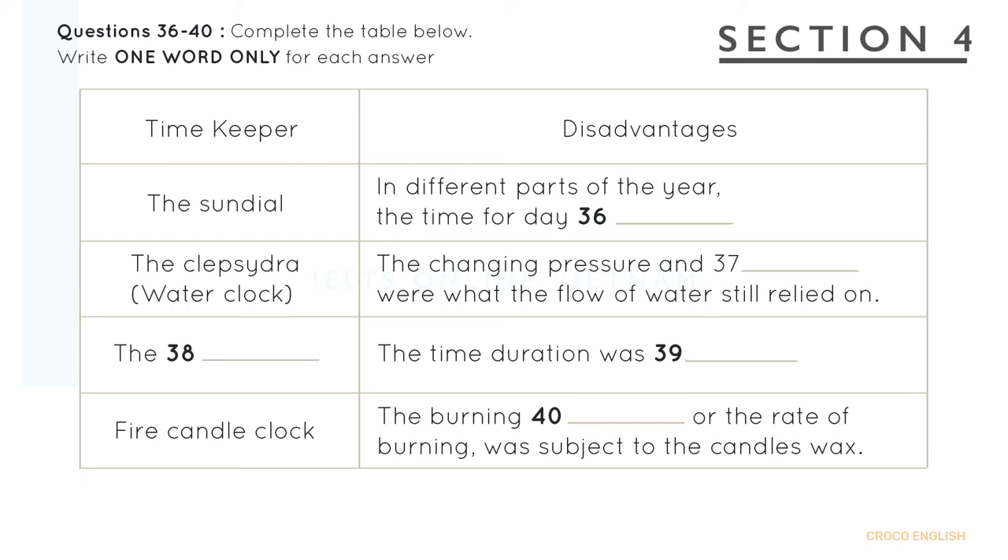In addition, the sundial was of no use at night, so a water clock was invented. The water clock, or clepsydra, appeared to have been invented around 1500 BCE and was a device which relied on the steady flow of water from or into a container. Measurements could be marked on the container or on a receptacle for the water. It was reliable, but the water flow still depended on the variation of pressure and temperature from the top of water in the container.